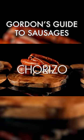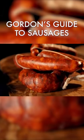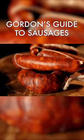Chorizo from Spain. These have an incredibly deep red color, are full of smoky-spiced paprika, and are great for stuffing stews and paellas.